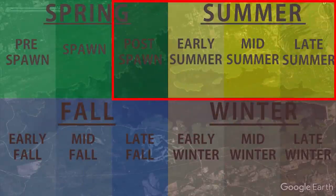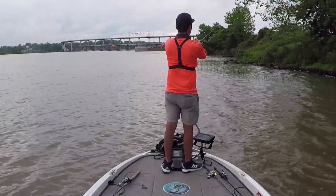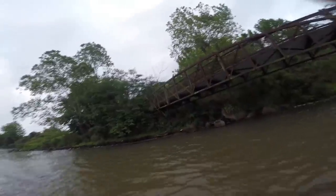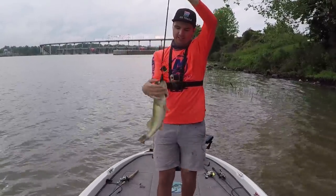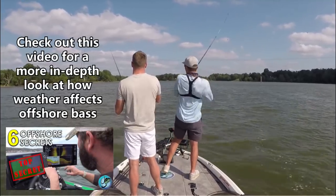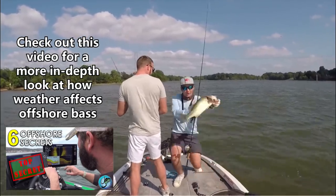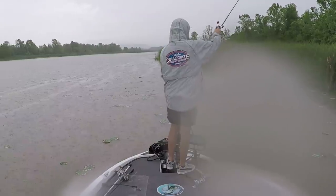Next are post-spawn and summer conditions, which I'll roll together because bass react the same to frontal conditions from post-spawn through early fall. Just like spring, bass feed really well in pre-front conditions in the post-spawn and summertime — feeding up shallow on shoreline cover like grass, lily pads, laydowns, riprap, and docks, ambushing bluegill, shad, or crawfish. You can also catch fish out deep with strong wind and cloud cover getting offshore bass active, so you can pick your poison in pre-front conditions throughout summer.